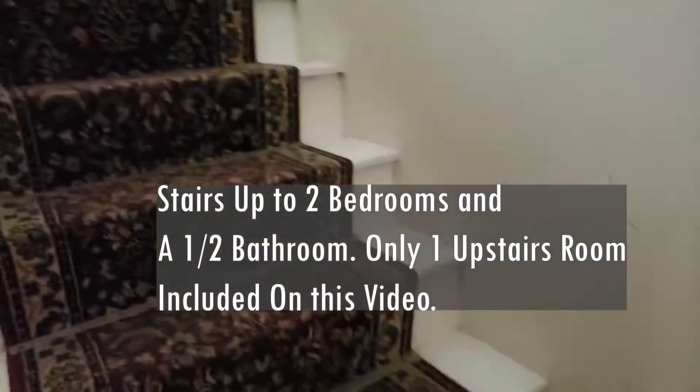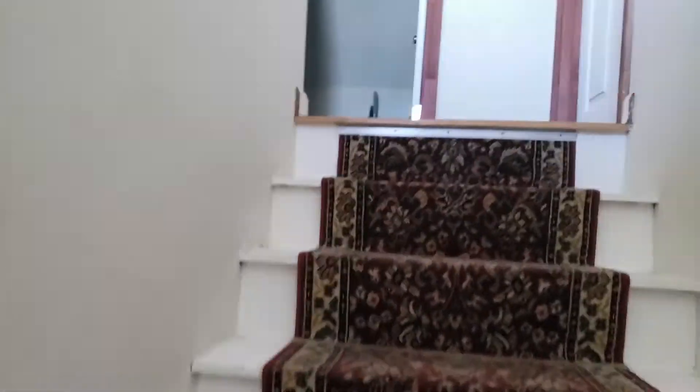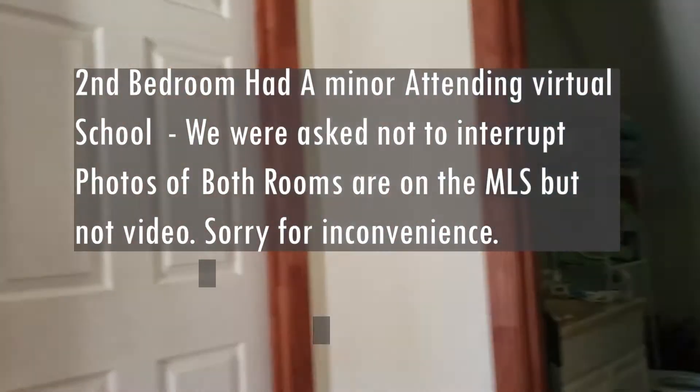On the third floor, one of the bedrooms presently has a young lady in it, so we're not going to go in there, but it's an exact mirror of the one that you're going to see. The landing has storage space, and here's one of the bedrooms.